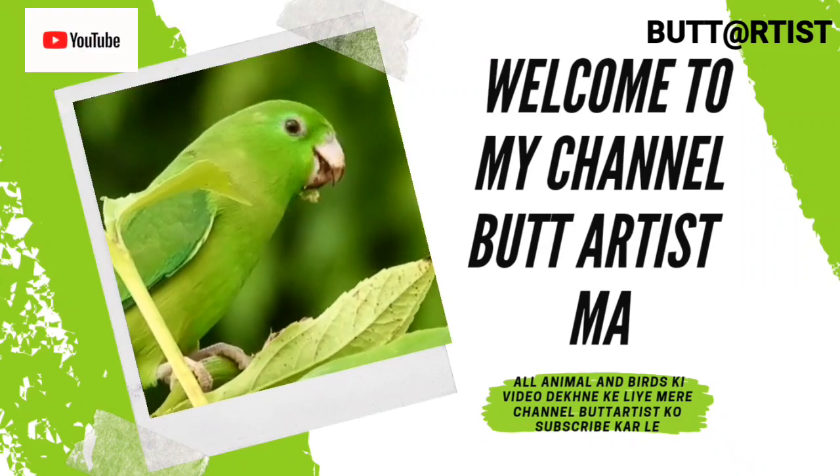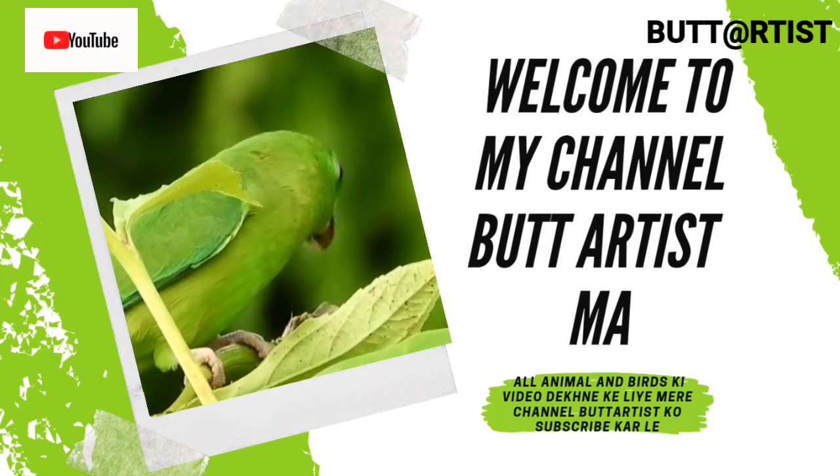If someone wants to know about KGS or BUDS video, then send me a WhatsApp message.